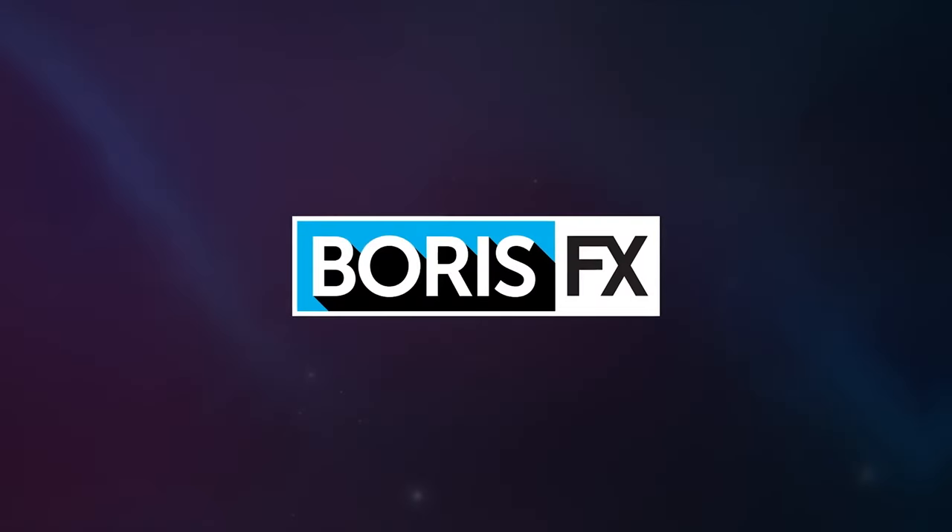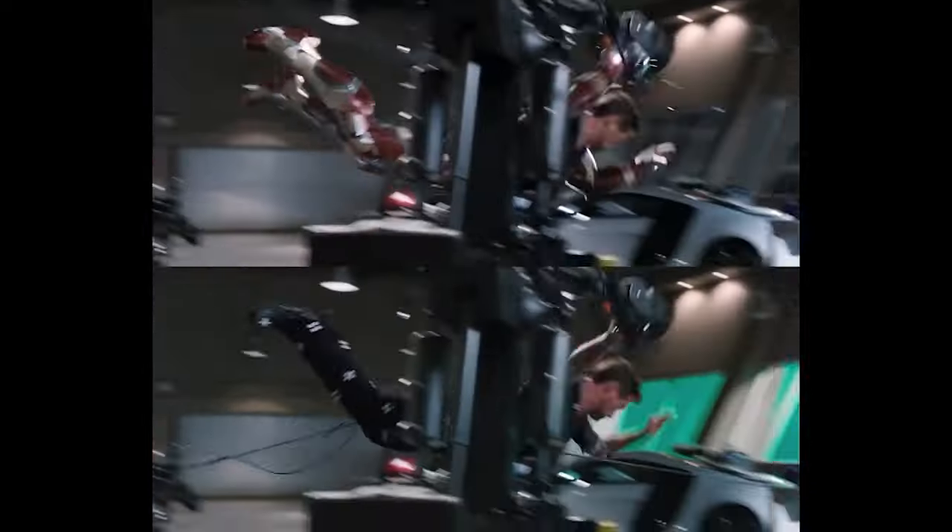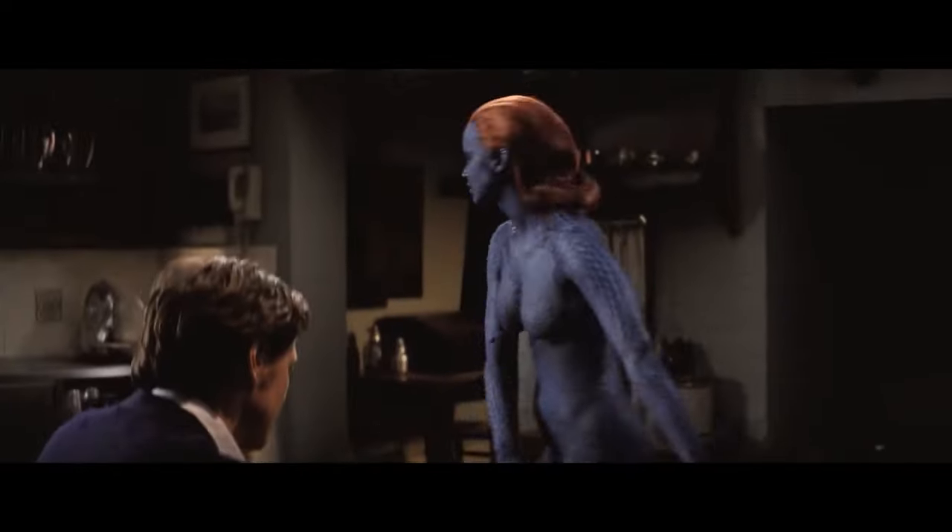Now, you may not have heard of Boris FX before, but you would absolutely have seen most of their awesome tools in action in popular Hollywood movies and TV shows, because Boris FX creates some of the most popular filters, effects, and plugins for video editing, motion graphics, and visual effects.